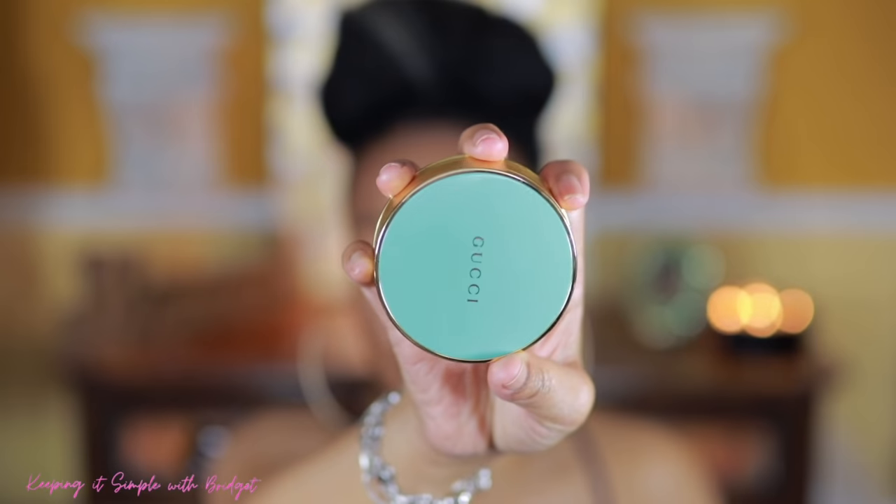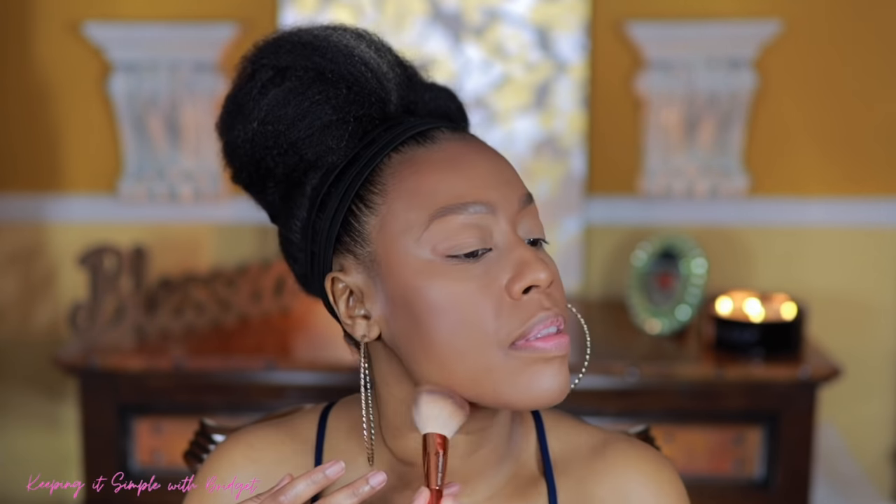Next I'm going to go in with a powder bronzer — this is my Gucci bronzer. I do need to let y'all know this one leans very red. So if you're not a fan of red bronzers, you would not like this one at all. I'm just going to put a little on my nose — can you all see how red it is? I like that look, some people don't. It just depends on what you like.